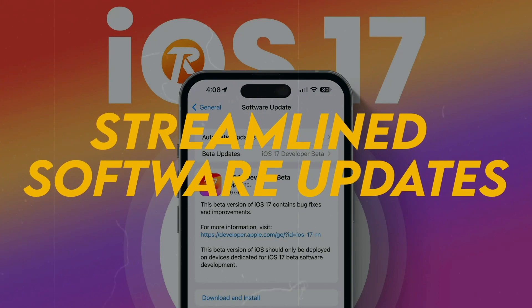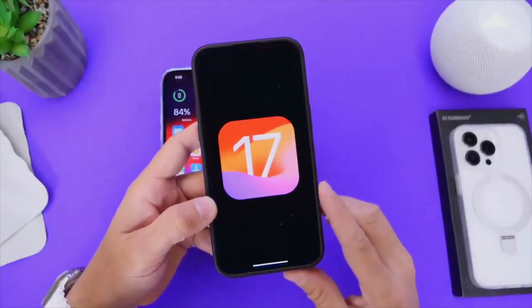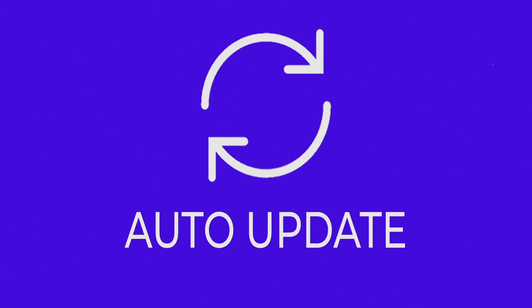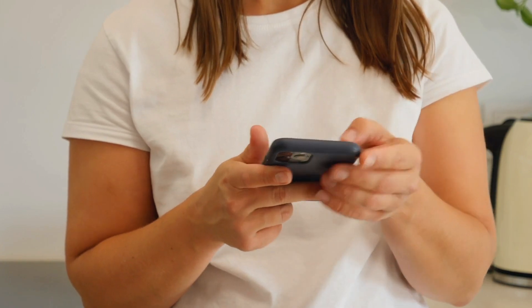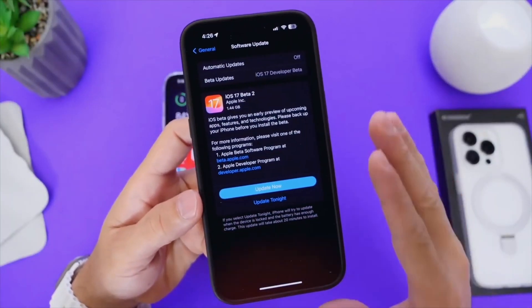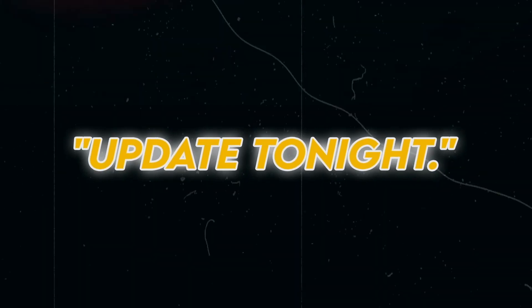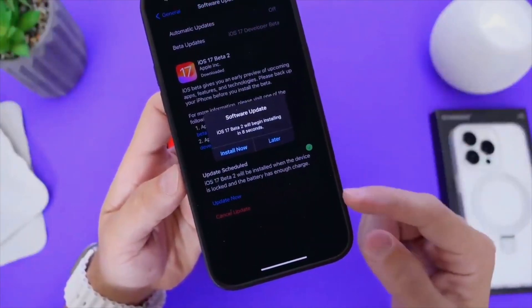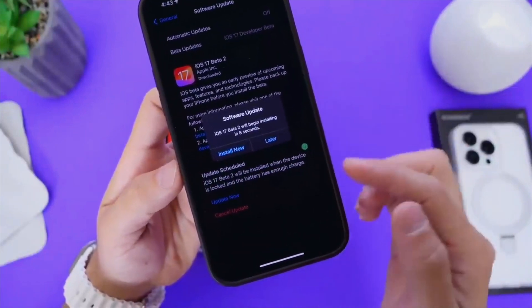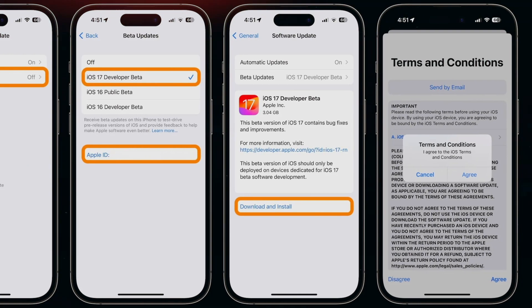iOS 17 beta 2 introduces changes to the software updates process itself. Users will notice a redesigned interface for software updates, now offering options such as 'Update Now' and 'Update Tonight.' This revamped interface also provides additional information about the Apple Beta Program and Developer Program, making it easier for users to stay informed.